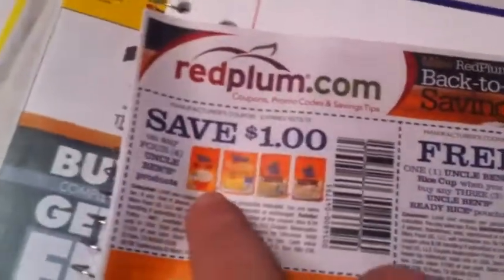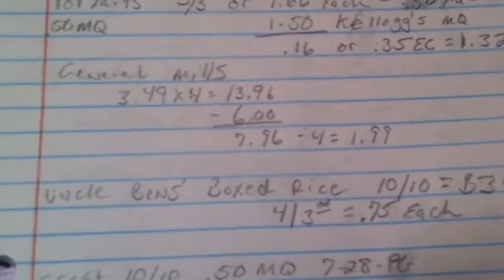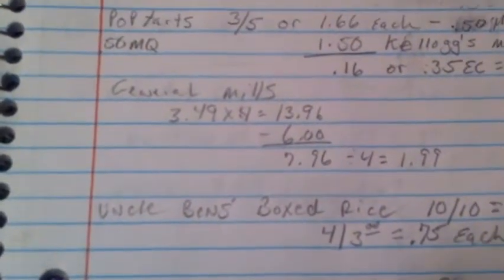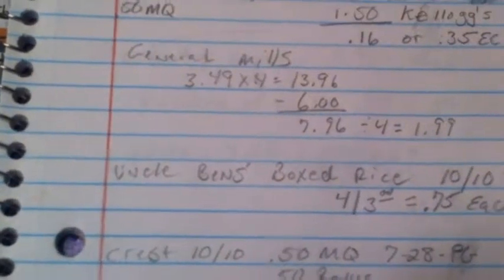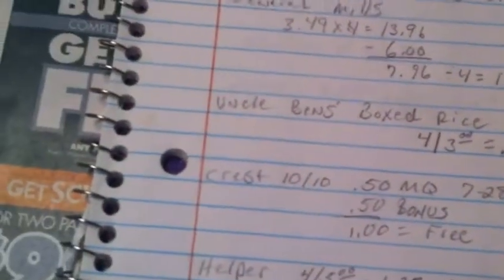The Crest is ten for ten this week. There's a 50-cent manufacturer coupon in the 7/28 P&G for August, and my Kroger doubles it — so you get a dollar off, which makes them free.